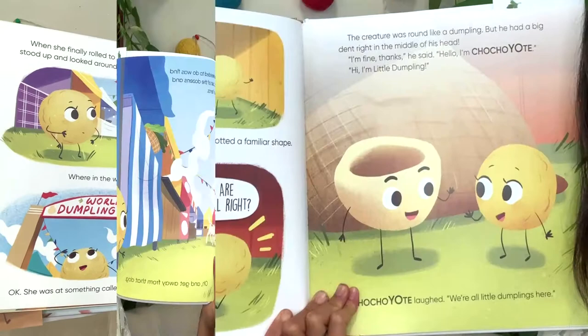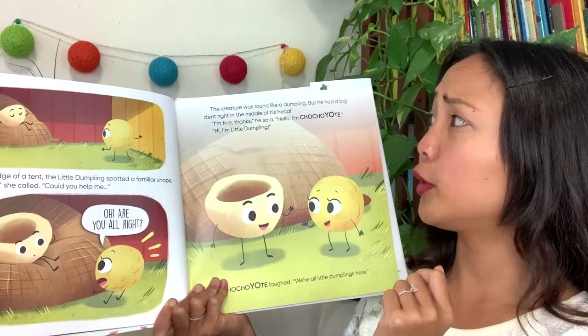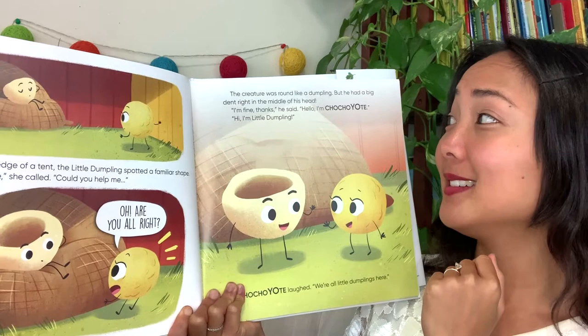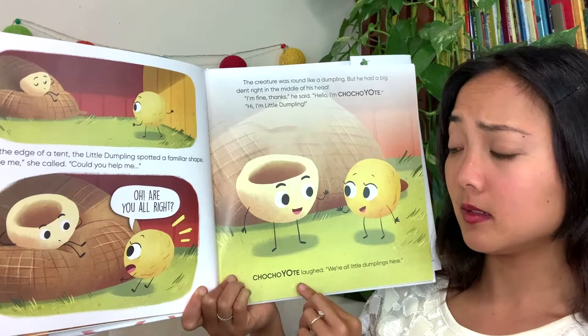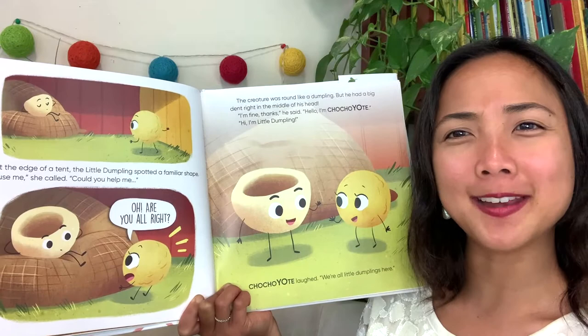All she needed to do was find her tent out of the dozens and dozens of tents. At the edge of the tent, the little dumpling spotted a familiar shape. 'Excuse me,' she called, 'could you help me?' But then she sees him and says, 'Are you all right?' The creature was round like a dumpling, but he had a big dent in the middle of his head. 'I'm fine, thanks,' she said. 'Hello, I'm Chochoyote.' 'Hi, I'm little dumpling.' Chochoyote laughed: 'We're all little dumplings here.' He looks a little different — he's a Chochoyote dumpling.